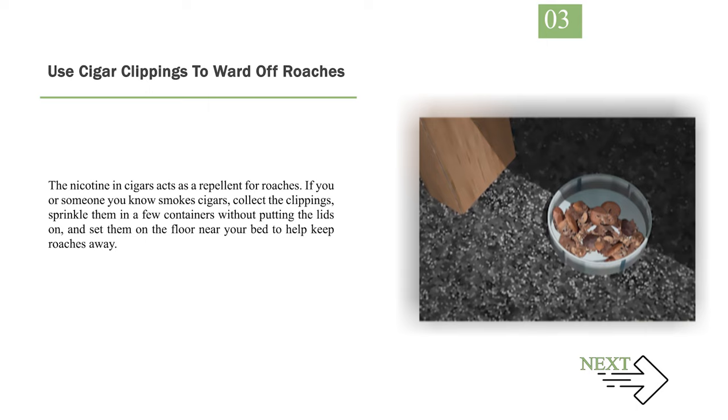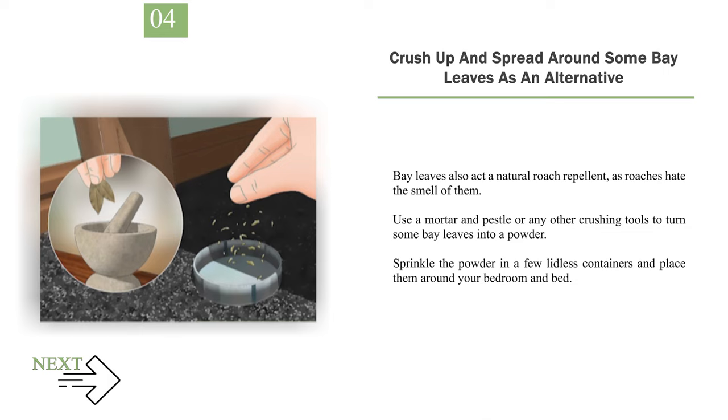Number 3: Use cigar clippings to ward off roaches. The nicotine in cigars acts as a repellent for roaches. If you or someone you know smoke cigars, collect the clippings, sprinkle them in a few containers without putting the lids on, and set them on the floor near your bed to help keep roaches away. Number 4: Crush up and spread around some bay leaves as an alternative. Bay leaves also act as a natural roach repellent, as roaches hate the smell of them. Use a mortar and pestle or any other crushing tool to turn some bay leaves into a powder, then sprinkle the powder in a few lidless containers and place them around your bedroom and bed.